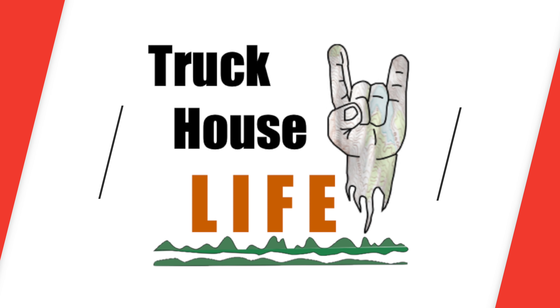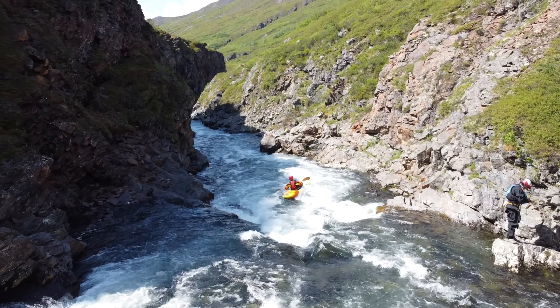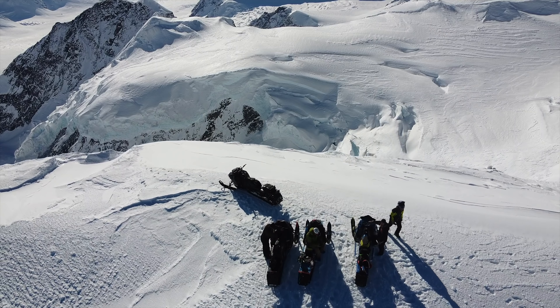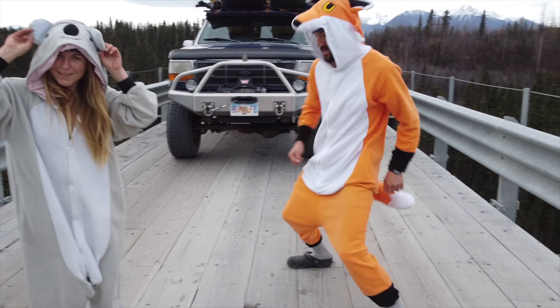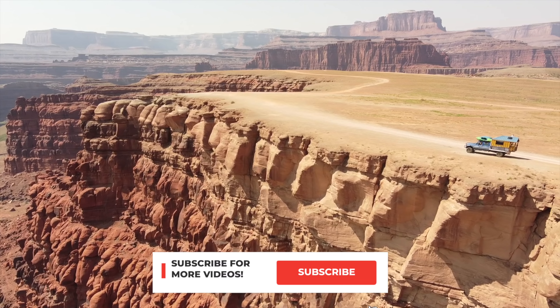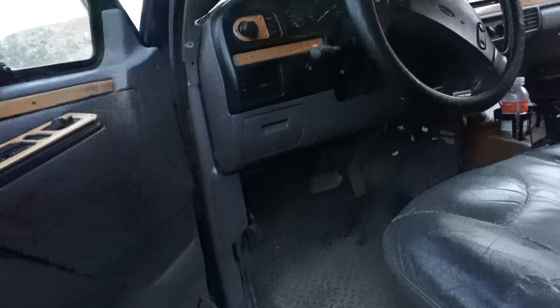What up y'all? It's Timmy and today I'm going to take you on a potentially crazy four-wheel drive trail with the Truck House. Let's go do it. Welcome to Truck House Live. Let's hit this crazy four-wheel drive trail and see what's in store for us.